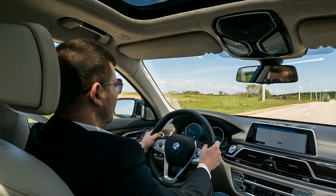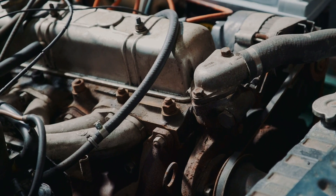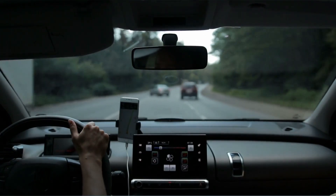Recent years have also seen the development of hybrid and electric motors, which run on batteries and electric currents, or engines that combine internal combustion engines and electric motors. These new ideas are affecting how cars will work in the future.